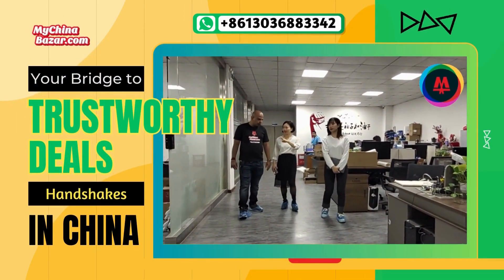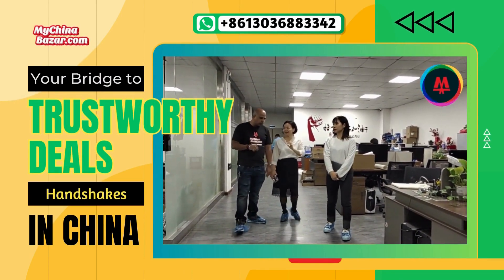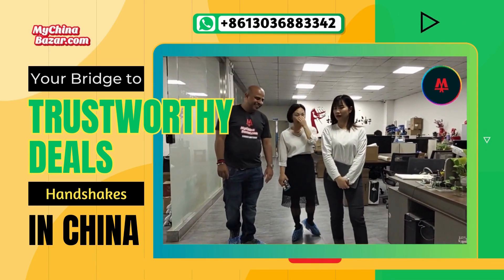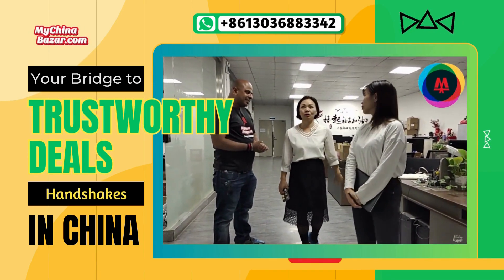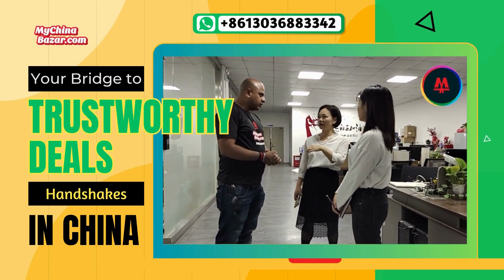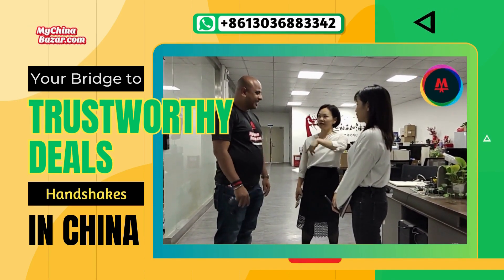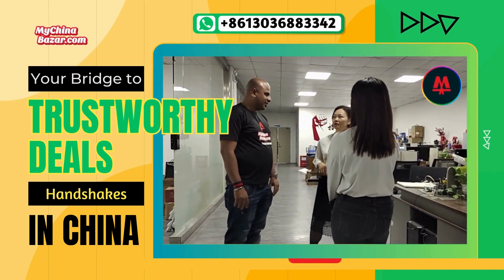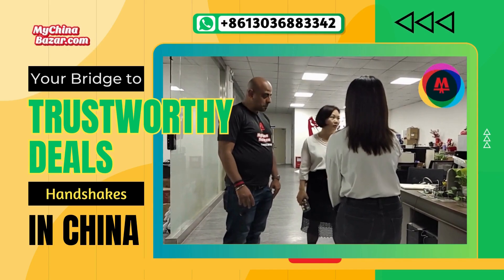Our team at MyChinaBazaar.com takes pride in being present in the respective factories of any product we source. It allows us to ensure that the products meet our strict quality standards. Being present in the factory enables us to oversee the production, perform quality checks, and address any issues that may arise during the manufacturing process.